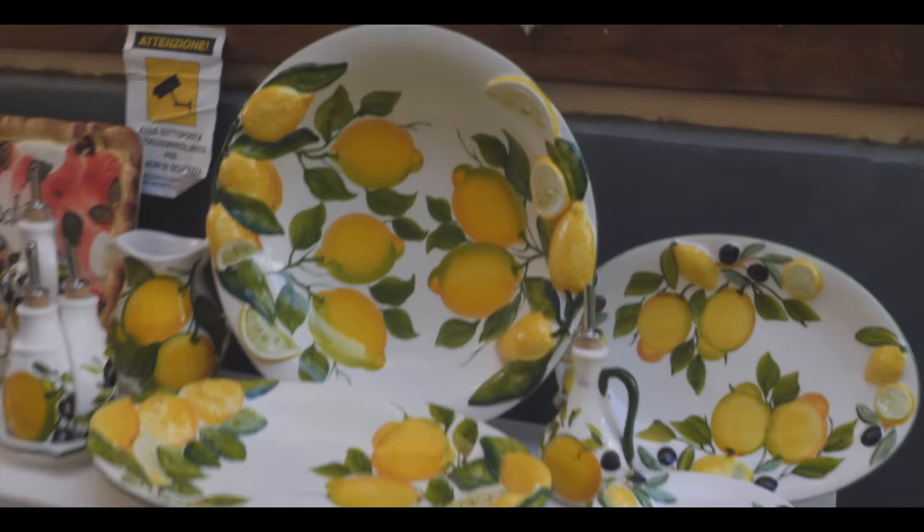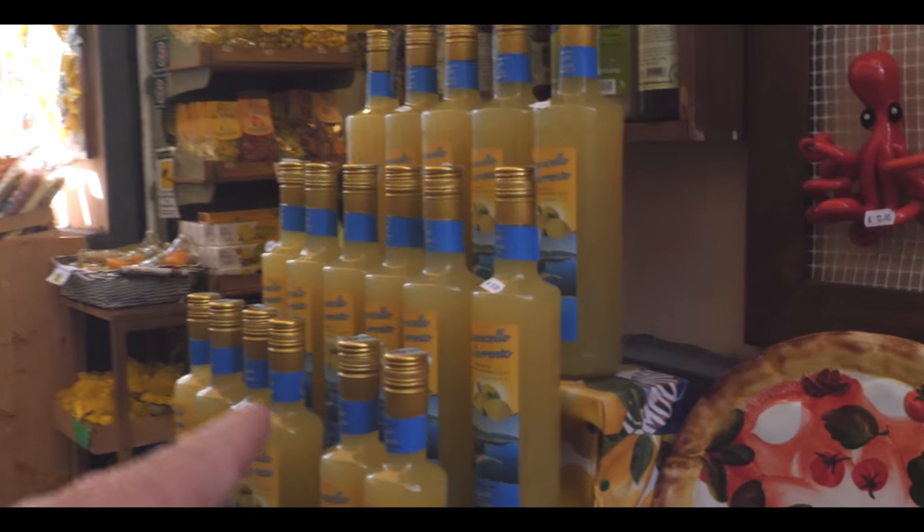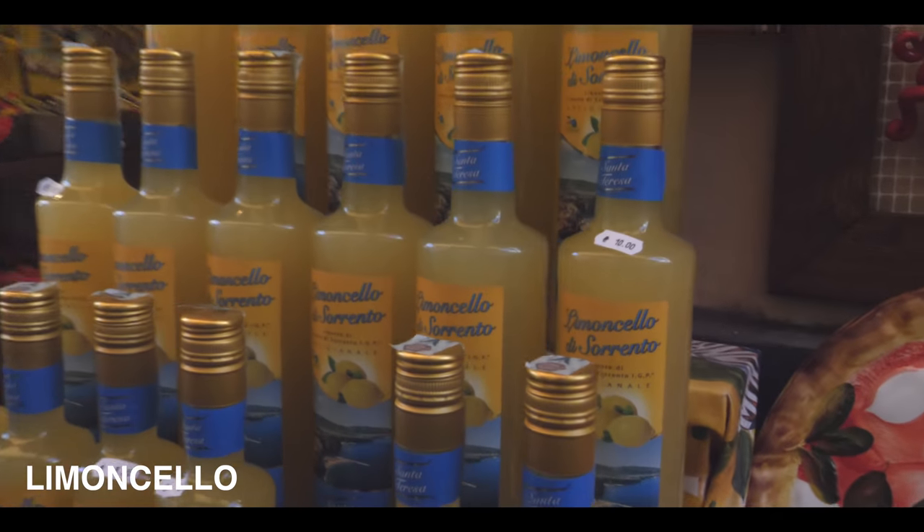Look at that! This is limoncello, the liquor of Sorrento. We're going to try this later.